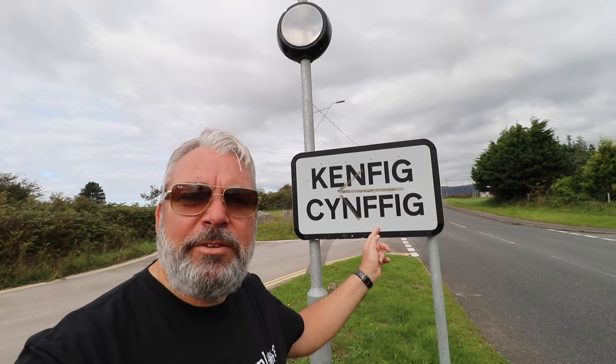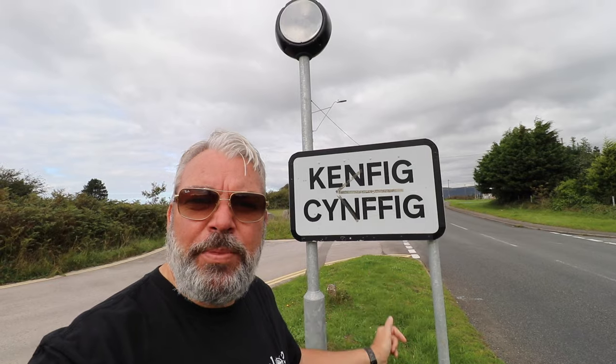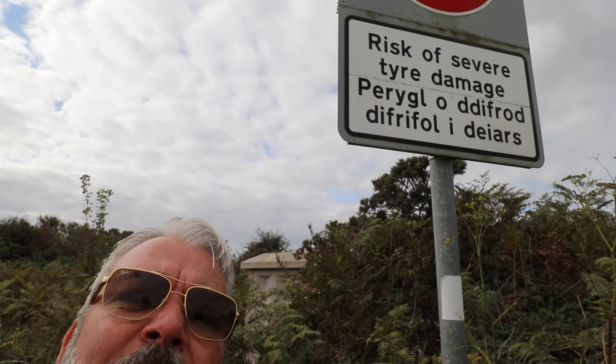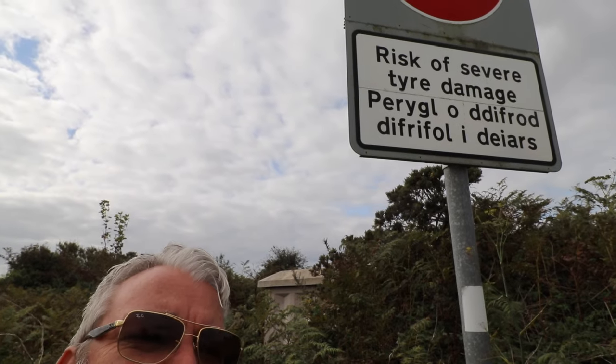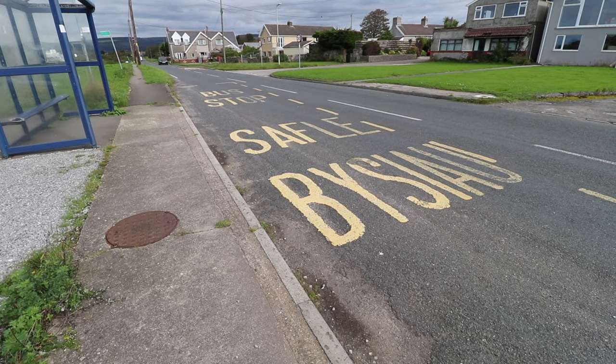So that's a brown tourist information sign — historical building that way, and looks like giant ducks that way. You'll see this a lot in Wales: the English name of the town and the Welsh name. Also, as mentioned before, road signs in Wales are bilingual. Have a look at this one — 'Risk of severe tyre damage' — and then the Welsh below.